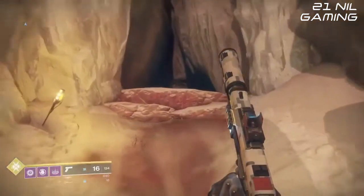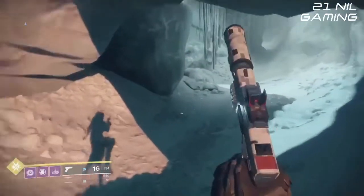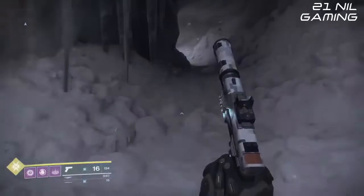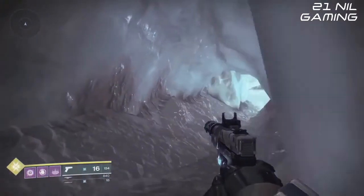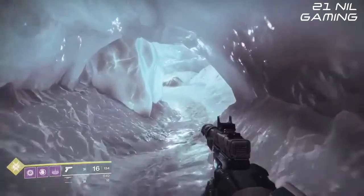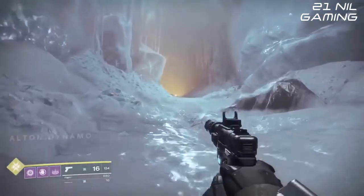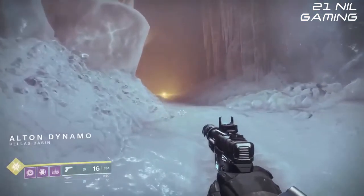Hello everybody and welcome back for another Destiny 2 video. Today I'm going to bring you something a little bit different in terms of style, as we're actually recording this video live on my Mixer channel as we speak. If you're watching this on YouTube, please let me know what you think of this style of review and if it's something you want to see going forwards on my channel. So let's get into it.